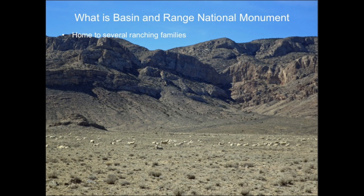Basin and Range is home to several ranching families who have lived and ranched this land since about 1900. They want to maintain their way of life and pass it on to future generations. There are little kids crawling around on cabin floors growing up on the edge of civilization, and their grandparents want to see them grow up with the opportunity to carry on family traditions.